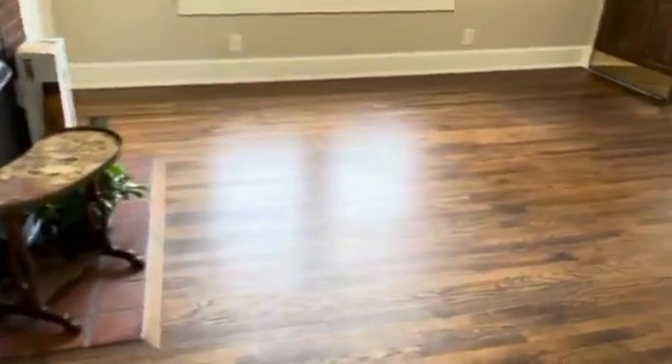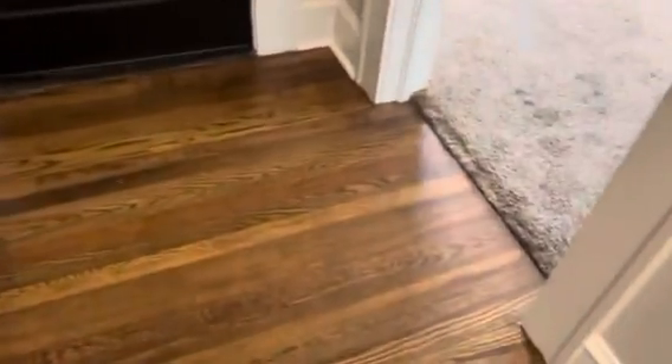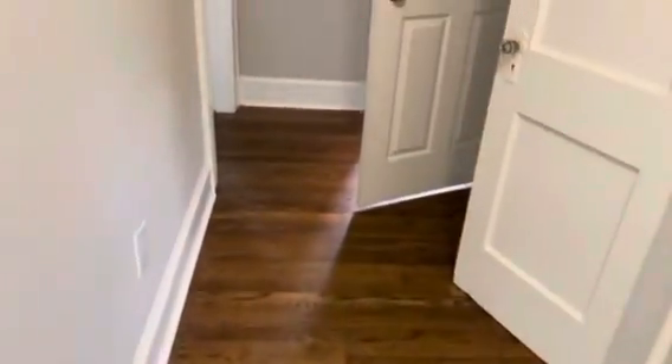Down this little hallway into this primary bedroom, and then into this back foyer — front entrance, here's the front door — and then we have this hallway leading back around to the kitchen. So that's what my job is for today. Stay tuned for some after results.